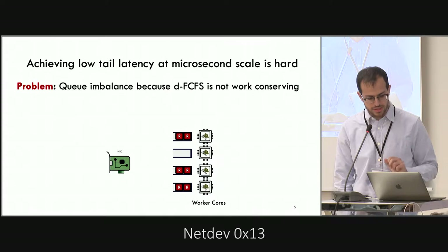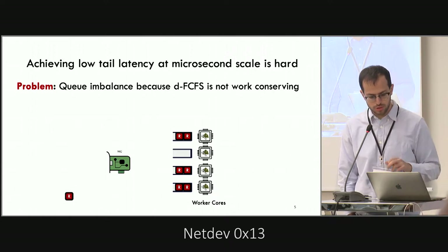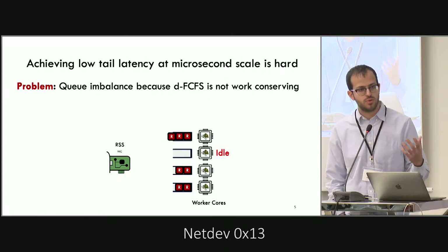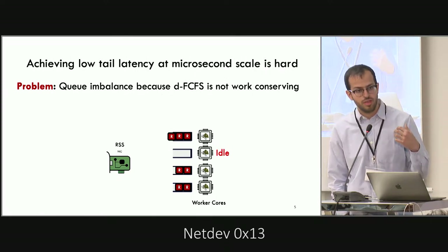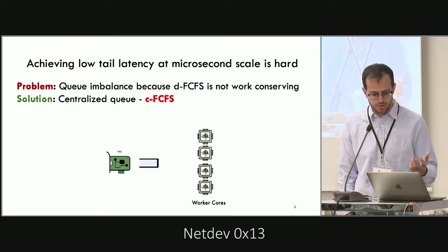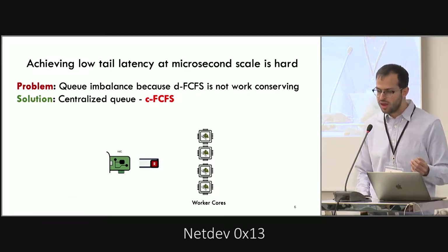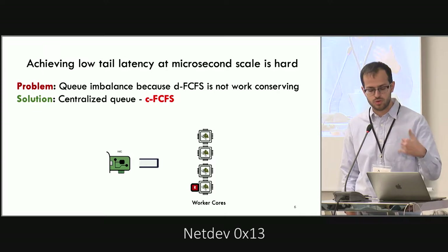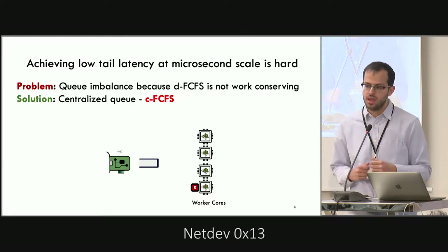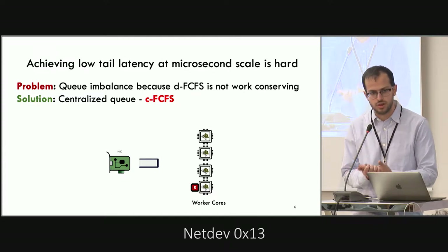But it has an issue: imbalances are likely to appear between these queues. A packet that comes into the system may be assigned to the queue of a busy core, even though there are idle cores in the system. The easiest solution is to have a single queue where all requests go, and then assign them to one of the workers on demand according to some scheduling policy. We call this architecture CFCFS — a single queue with FCFS scheduling.